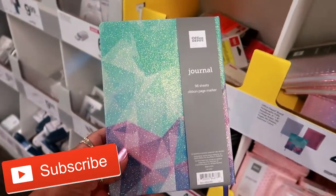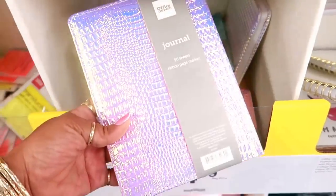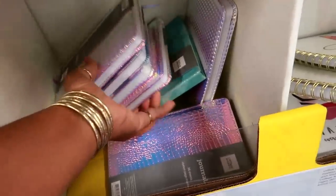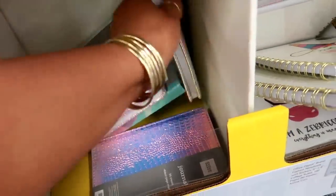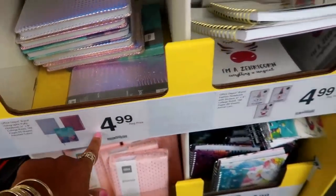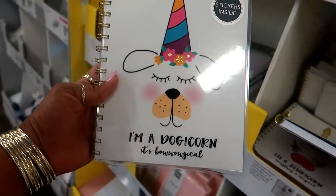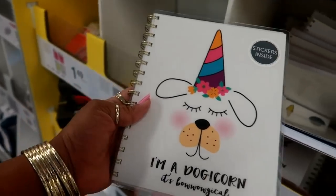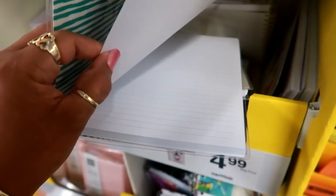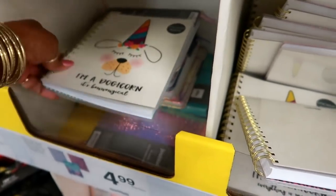Okay, these are $4.99 — really pretty, look at that — and they have a bunch of different ones. I love that one, isn't that pretty? So $4.99. Next to that, look at these: 'I'm a Doggy-corn, it's bow-wow-bow magical.' And it comes with stickers on the inside. It's just line paper but that is so cute.